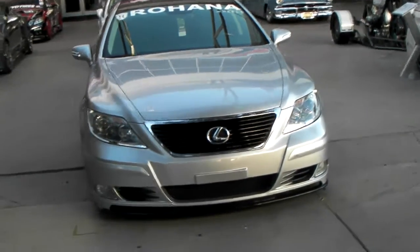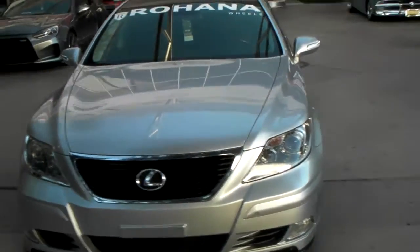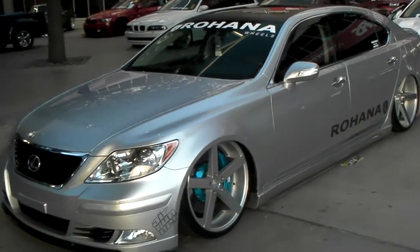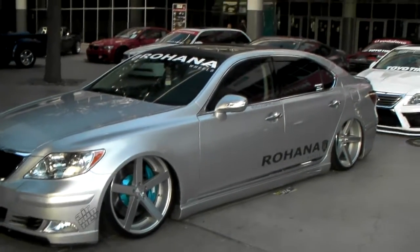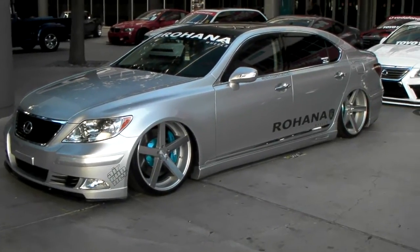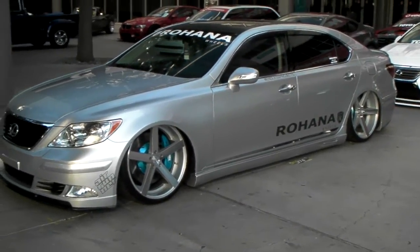It's your boy KB from Dublin Tires TV. Right now we are looking at the big boy Lexus LS on the Rohana RC22. This is the all silver version. It's a beautiful wheel. I'm definitely going to bring this into my showroom come next week. Great looking wheel.